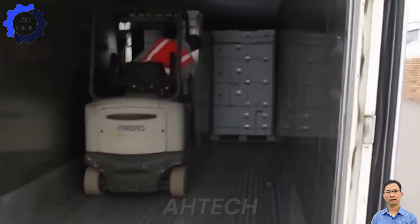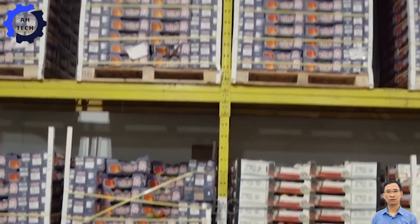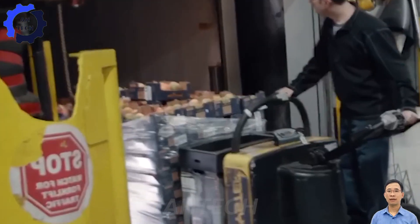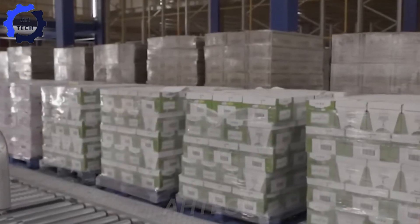After being packaged, the mangoes will be transported to distribution centers. Here, modern logistics systems help ensure the best operating conditions, and refrigerated trucks keep the fruit fresh during transportation.